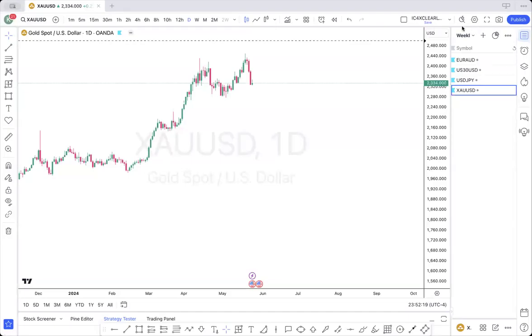Good morning and welcome to the weekly analysis for the week of the 26th of May. We have four items on the list for today, so let's get started.